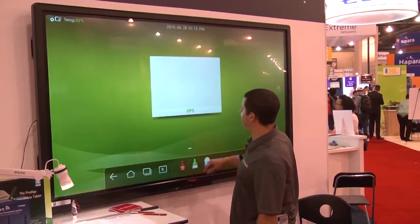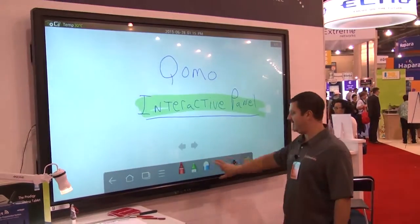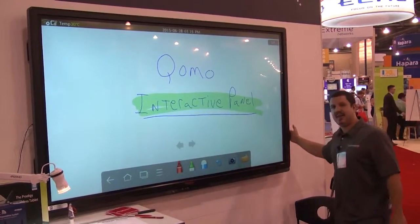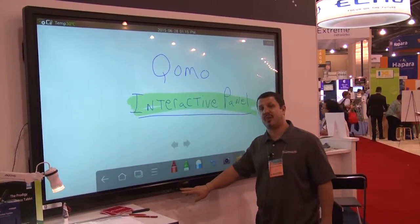You look right here — we can go back into our whiteboard. You'll always have the annotation bar at the bottom. You've got connectivity on the side with HDMI and USB, and you also have HDMI and USB in the front.